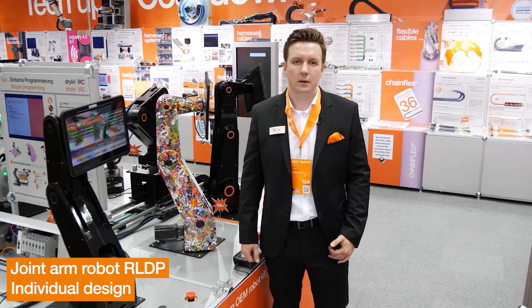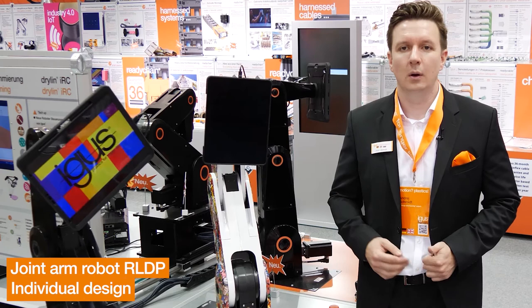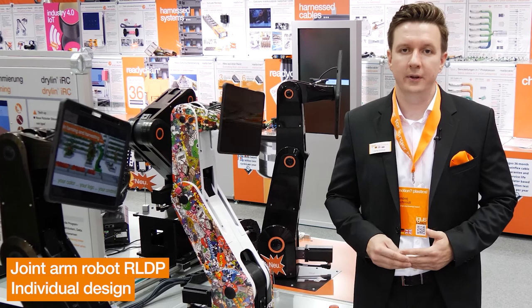The RoboLink joint arm robot with up to 5 degrees of freedom may not be technically a new product, but it is visually. Due to its increasing popularity in the retail sector, the desire for an individual design came up. We have followed this wish and now offer everyone the possibility to order their own personal robot. Whether it is a robot serving coffees in a coffee bean design or a bartender robot in the company logo, the creativity has no limits.